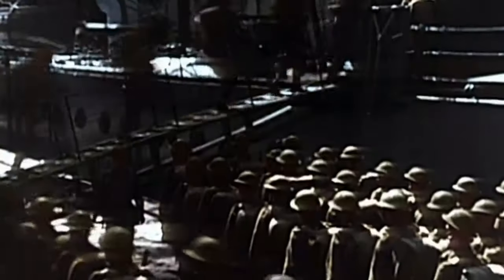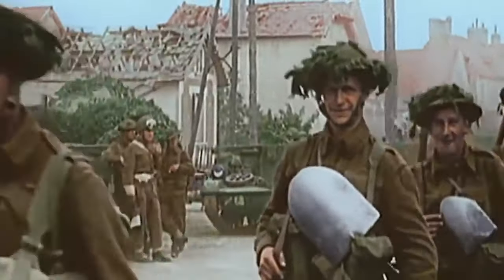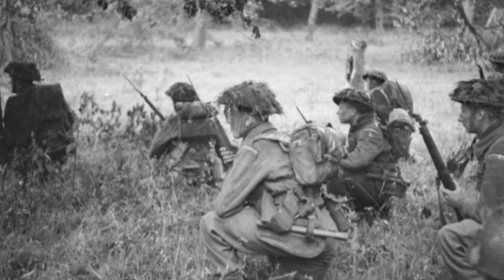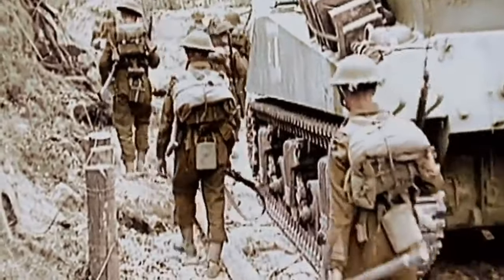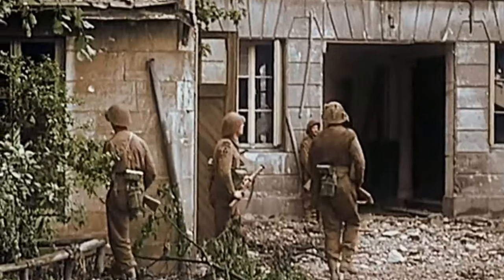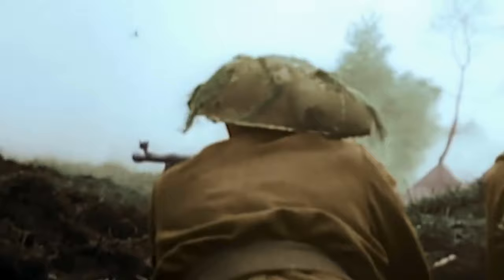Often referred to as the backbone of the British Army, the rifle section, or simply a section, was the smallest unit in the British Army during World War II that could operate independently. It historically consisted of 8 men, although during the war this was increased to 10. There were usually 3 rifle sections to a platoon. We will cover the platoon in a later episode.